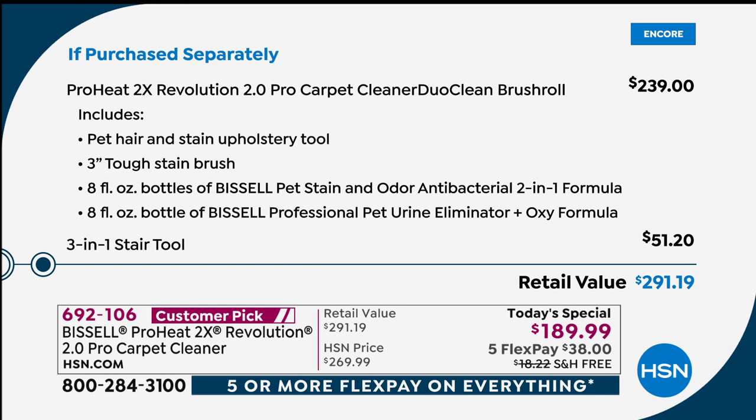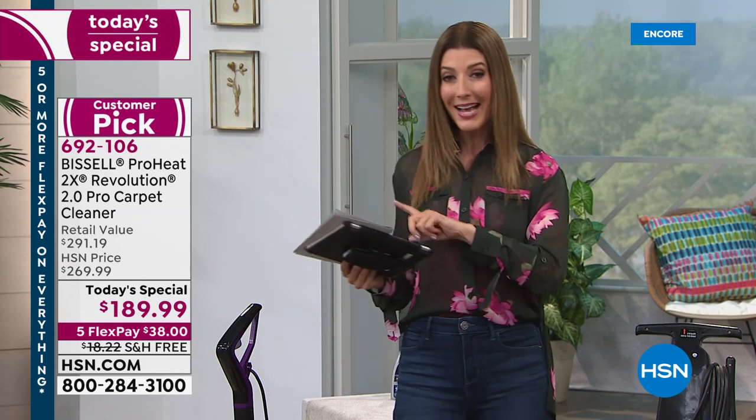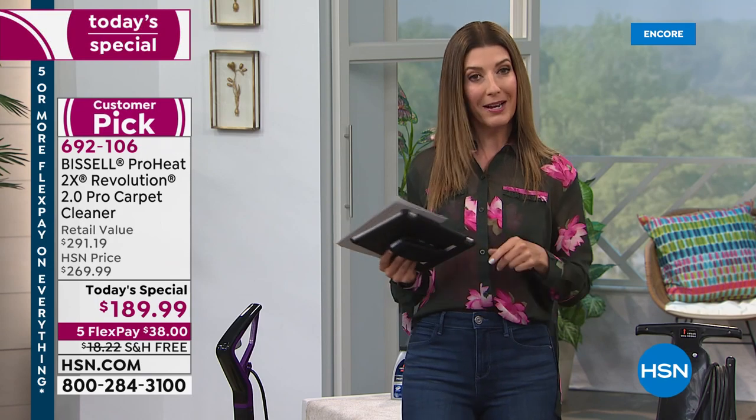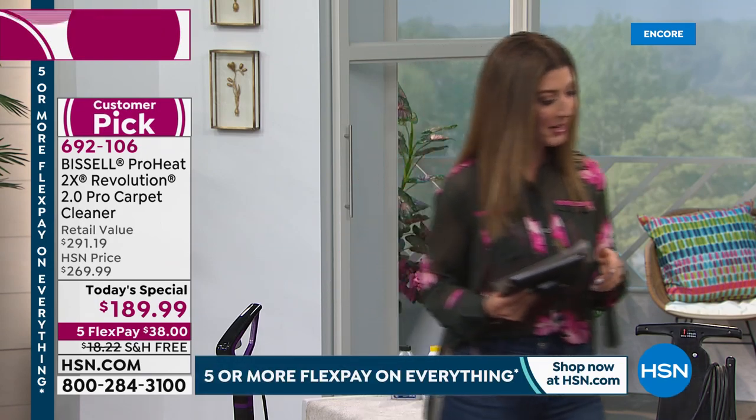You cannot find the Bissell Revolution 2.0 with three modes and all the accessories anywhere near this price — you're saving $100 off. If you've always wanted to own a carpet cleaner or upgrade to a Bissell Revolution, today is your day. This is truly a once-a-year event at HSN. Silver has taken the lead followed by purple and teal — one more demo to go from Miss Jenny.